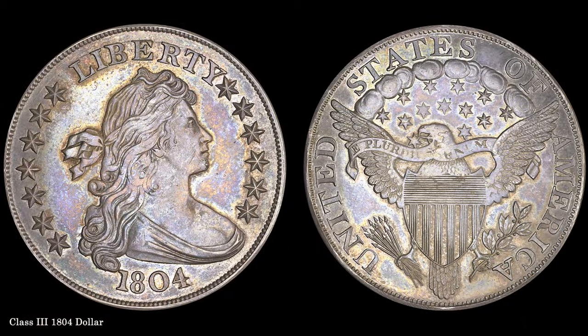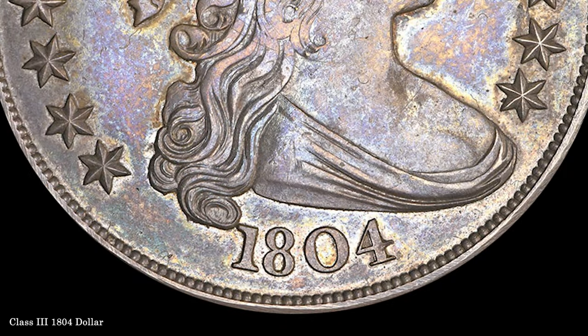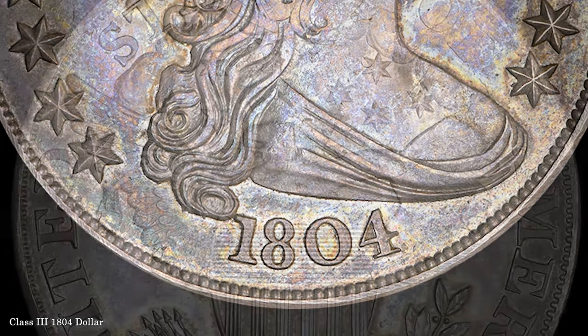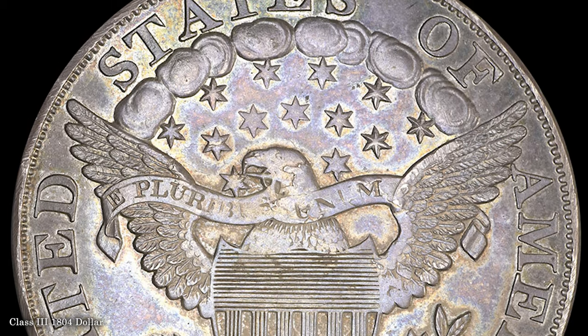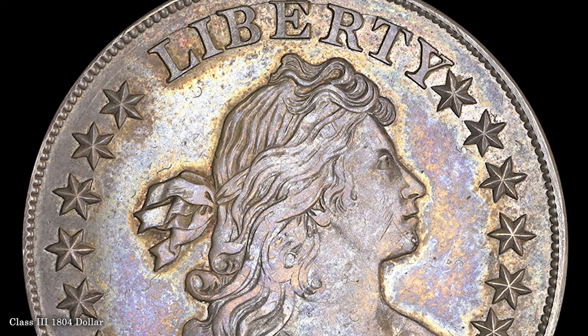The ANA also holds a Class III 1804 dollar. The Class III coins, of which six are known, represent U.S. Mint restrikes coined around 1860. The ANA example came from coin dealers Aubrey and Adeline Beebe in 1991, who noted the 100th anniversary of the ANA in that year.